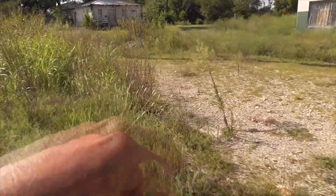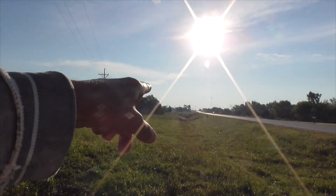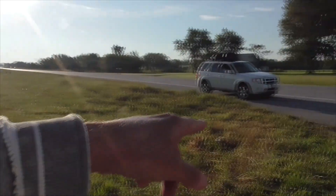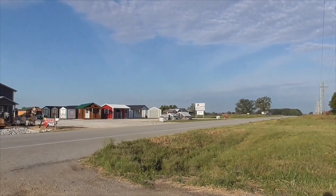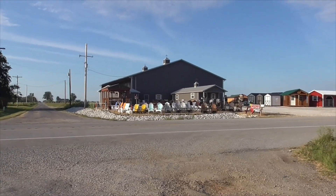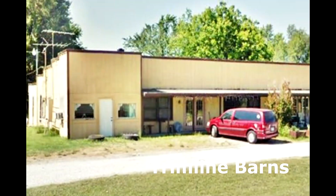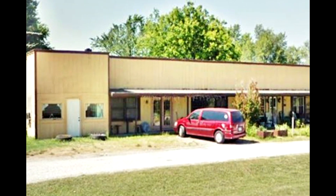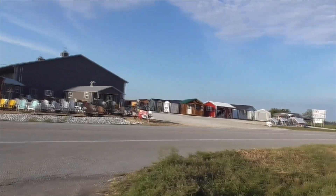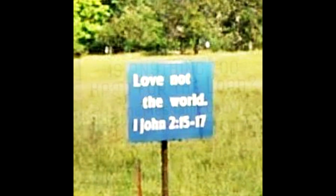Good morning — today we're in the town of Plough, Missouri, right on Route 66. Looking east towards Rescue and west towards Joplin. Our first stop is the Trim Line barns, but there used to be a yellow rectangular concrete building here, probably a gas station. This place is totally forgotten.